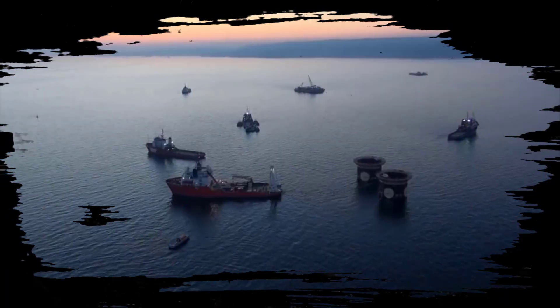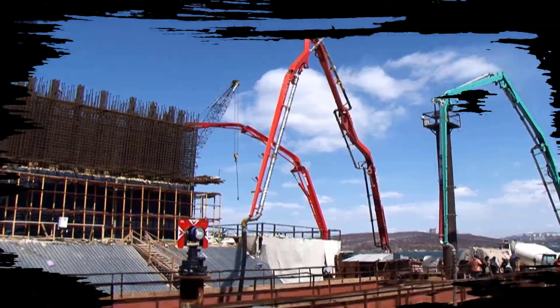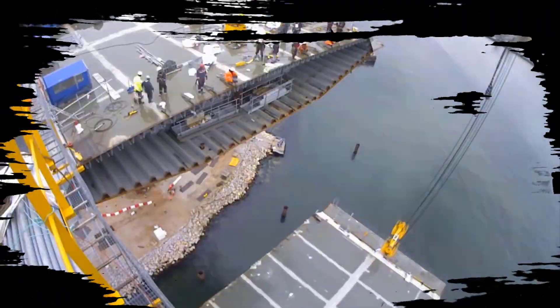Welcome to Secret Machinery Channel. This is a special video about the world's largest suspension and cable-stayed bridges, and how giant offshore oil platforms with large reserves are installed. Let's explore together.